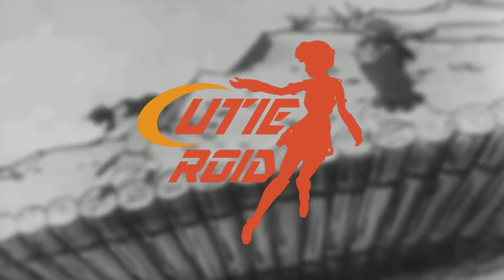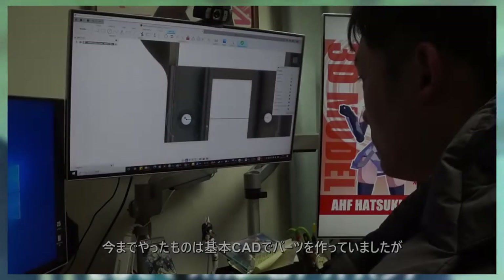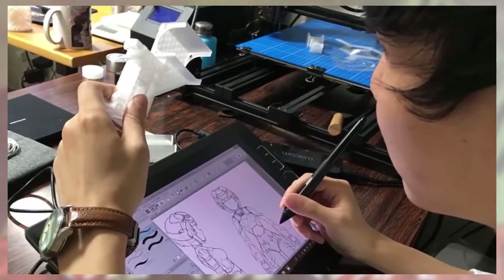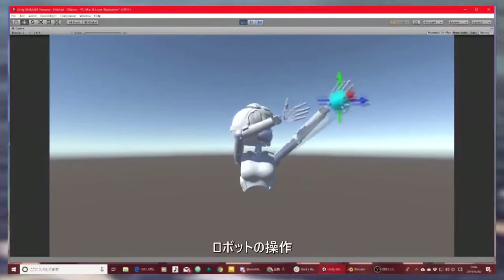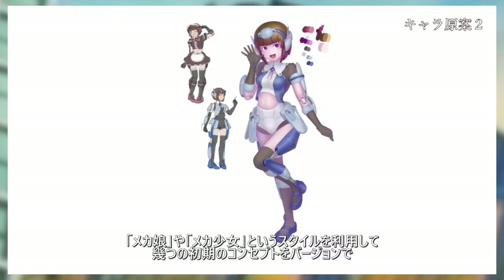Hi everybody, this is NerdCon Unlimited and we're going to talk about the Qteroid Project and the robot named Hatsuki. The company tried to do a new generation of figure collection — beauty of movement and intelligent expressions — by mastering modeling and manufacturing, and also put together AI, artificial intelligence, and robotics with animation culture. Her name is Hatsuki.